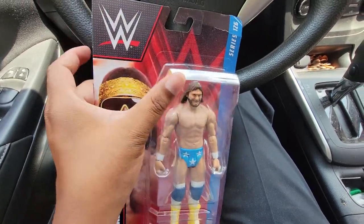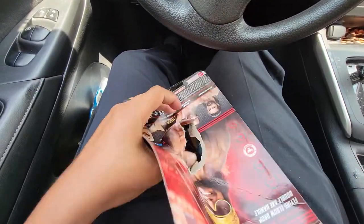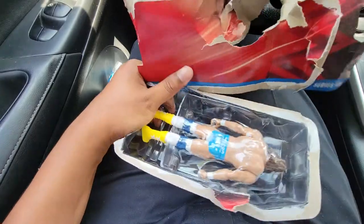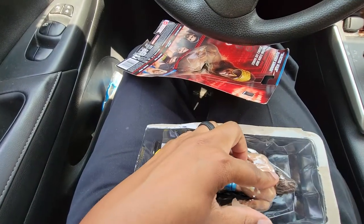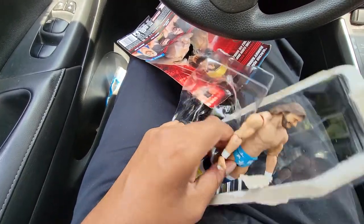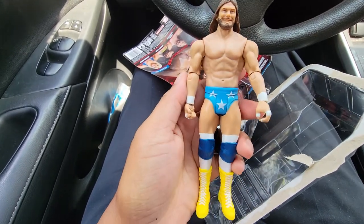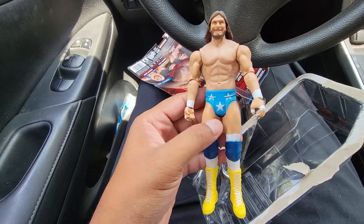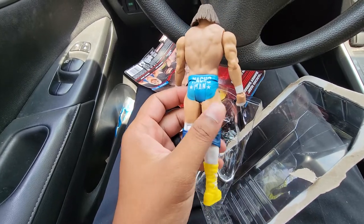I don't need to say anything about Macho Man — one of the most iconic and legendary performers in professional wrestling history. Funny thing about this figure: I searched for it for months at Walmarts and Targets and never found it. Then my first time going to Nerd Bombers, I walk in, look to the right, and this is one of the first things I see. Whenever I have a chance to get a Macho Man figure, especially the basics, I really love them.